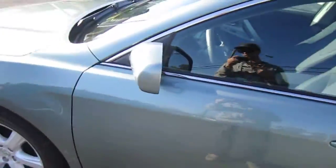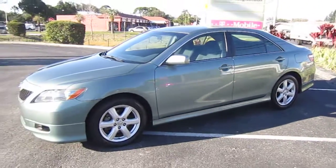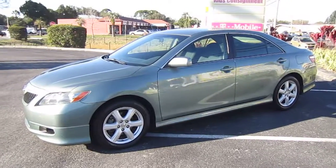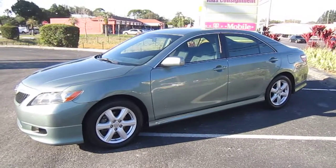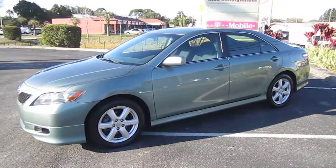You can find this beautiful 2007 Toyota Camry SE model exclusively at meticulousmotorsinc.com. Please rate and subscribe to our YouTube channel, like or comment on any of our videos because your feedback is much appreciated. Thank you for taking the time to watch this video today, and we will see you next time.